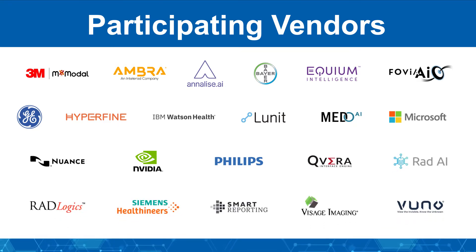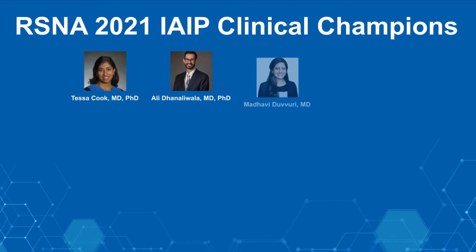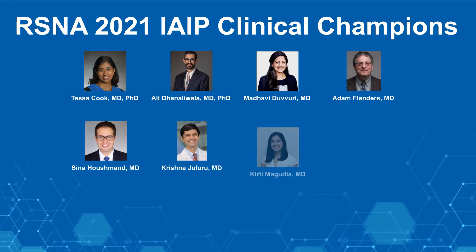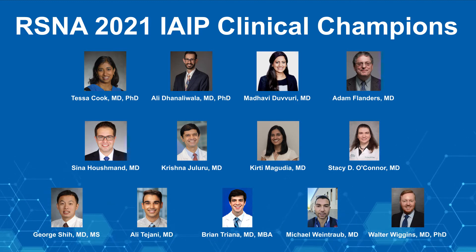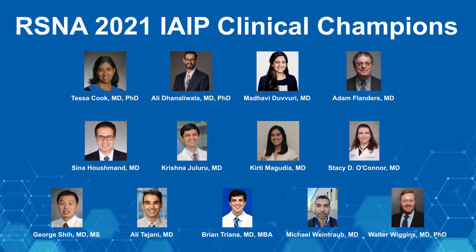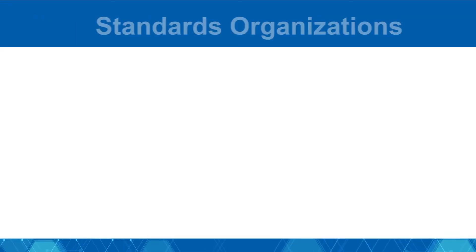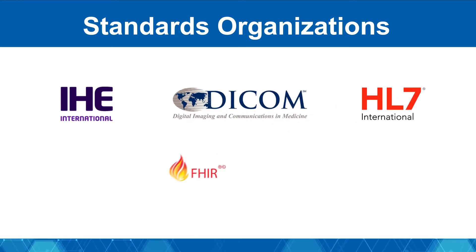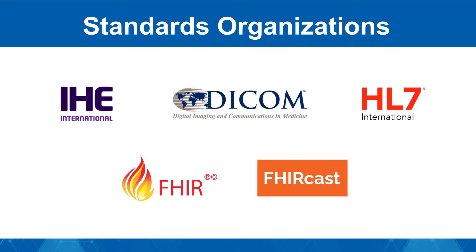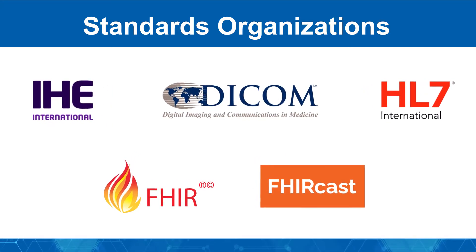Vendors were assigned to specific roles based on their capabilities and organized into five functional teams. Vendor representatives collaborated with clinical consultants and imaging informaticists to create real-life scenarios underscoring how AI tools and other radiology systems can work together, communicating and exchanging data seamlessly. Assembling the demonstration underscored the crucial role of interoperability standards and frameworks such as DICOM, IHE, and HL7-FHIR for the effective deployment of AI in an integrated workflow.